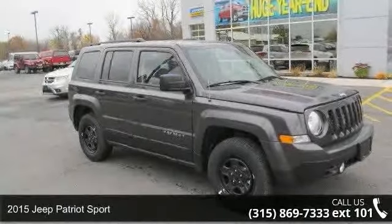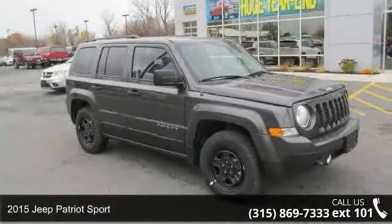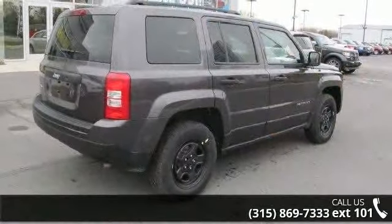Step onto the 2015 Jeep Patriot Sport. If you are looking for a first-rate auto, this one could be yours today.